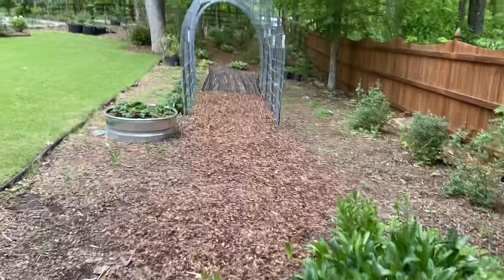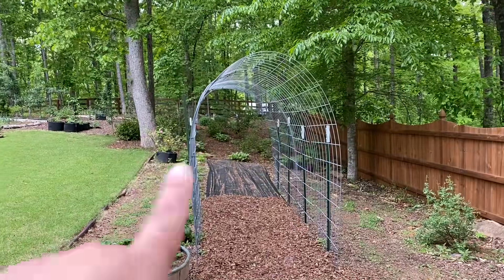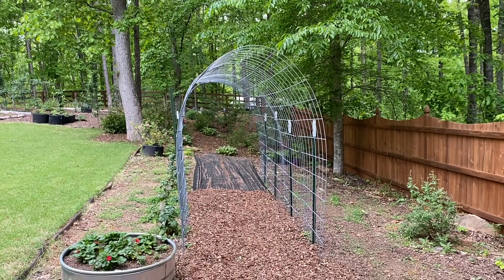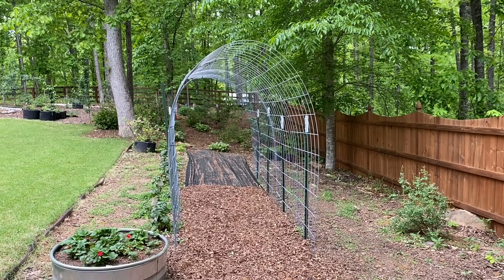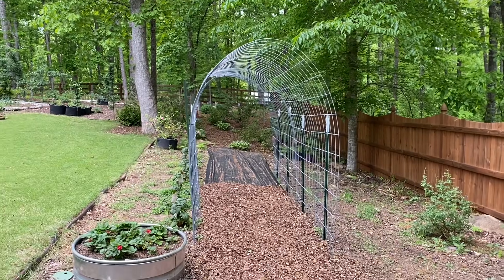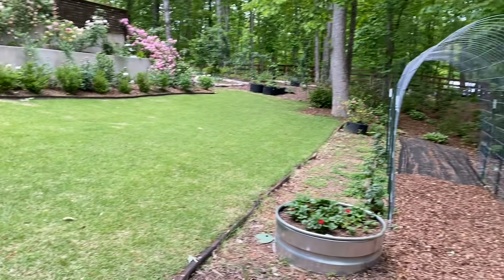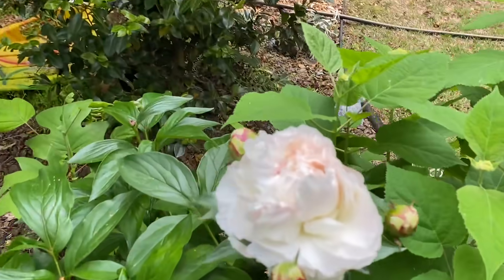I still need to mulch this pathway, but this is our new little archway trellis. I've got Chinese noodle beans growing — just little seedlings, planted about a week and a half ago. I've got melon seeds on there too — small French melons that can grow up over it. And I think I have one called a Kajari melon. All sorts of different things are going to grow up over there.